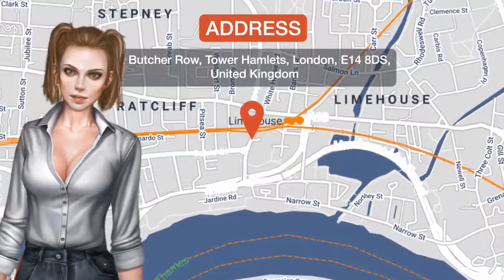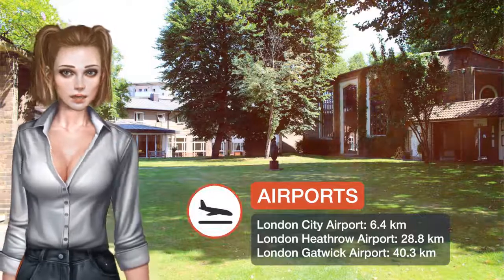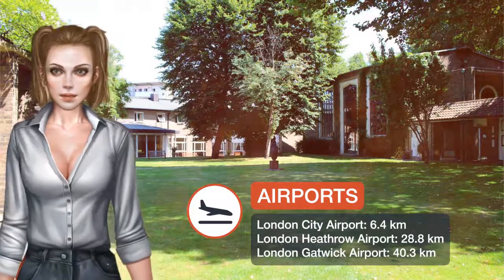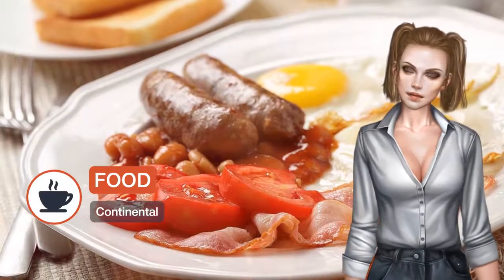One of our top picks in London, set in peaceful gardens in London's Limehouse area, the Royal Foundation of St Catherine is just a two-minute walk from Limehouse DLR station. The centre offers free Wi-Fi and free on-site parking.